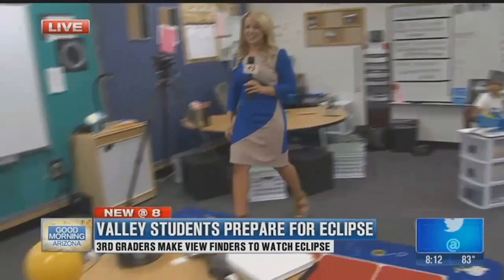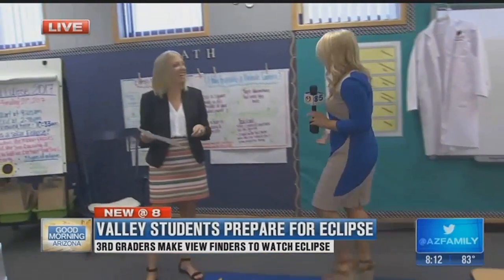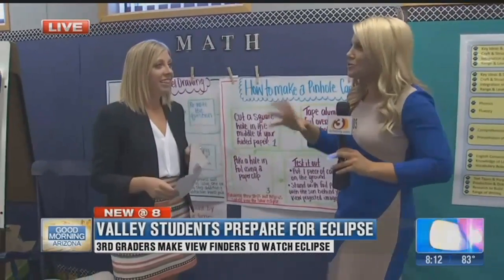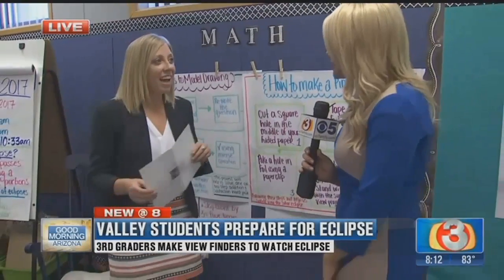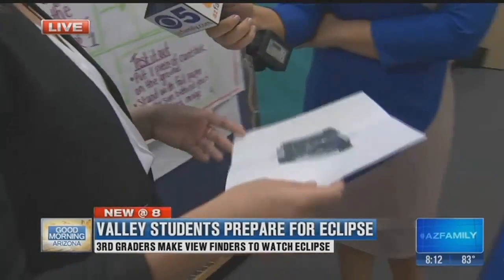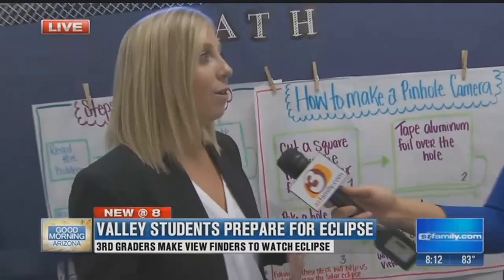We want to talk to Miss Majewski — she is the teacher. You have all of this stuff out, you have gotten so into this. Day 9 of class and you guys have embraced this. Right now we're making pinhole cameras. One of the things we're doing at Camelview is really preparing our kids for college and career readiness standards, promoting them to dive into education, get hands-on, and really explore science.